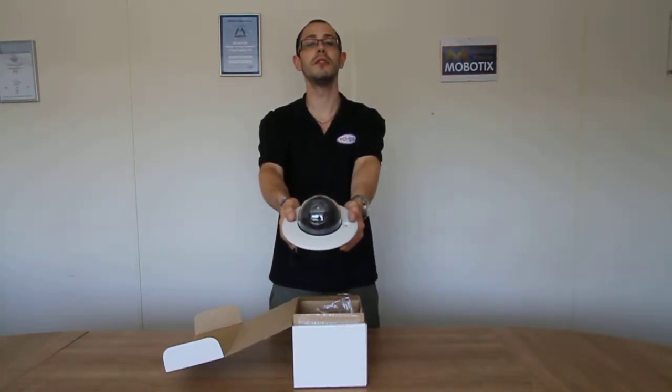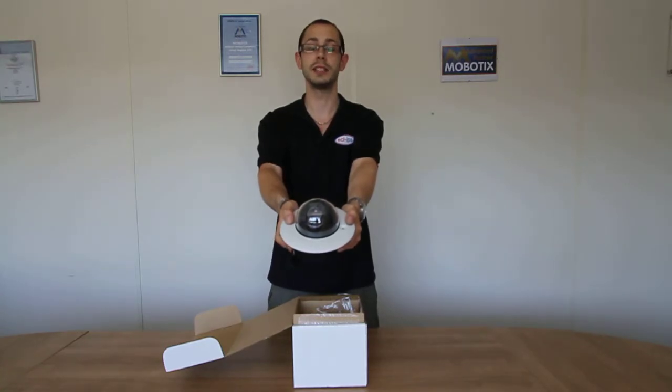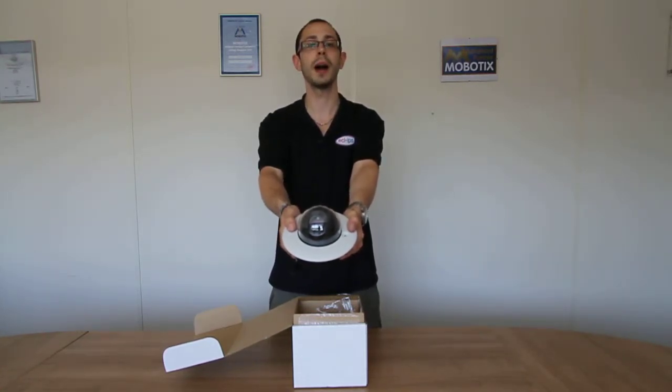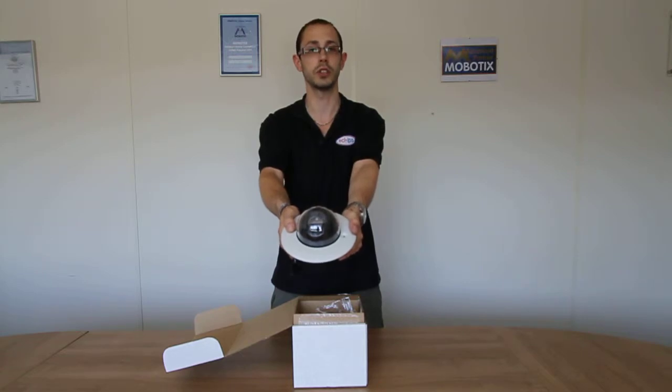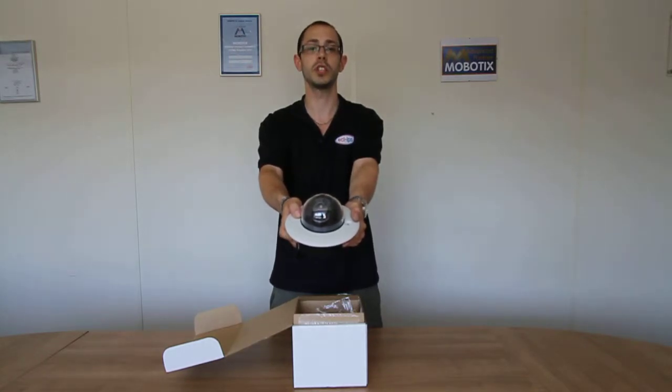Hi, welcome to our video outlining the Avigilon 2-megapixel HD day and night in-ceiling dome camera. This camera offers discreet coverage for daytime and nighttime indoor activities. The camera is ONVIF compliant and is capable of remote zoom and focus functions. This camera will deliver clear images even in challenging lighting situations due to its wide dynamic range.